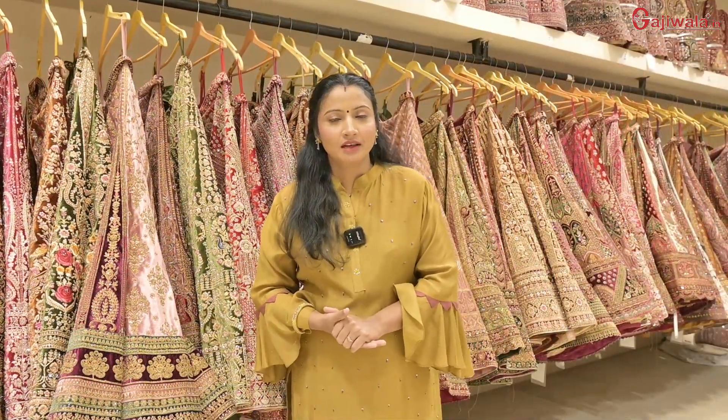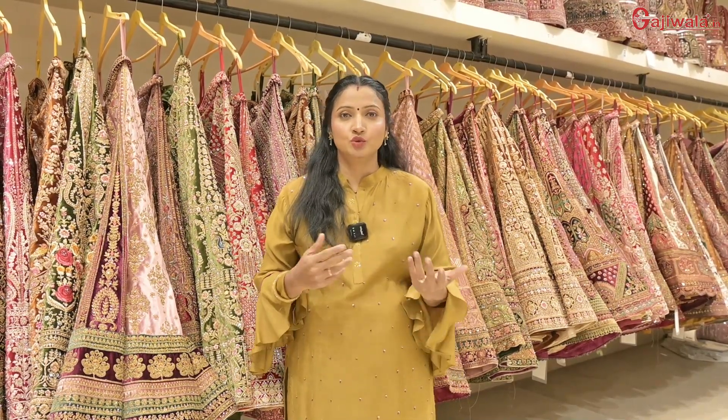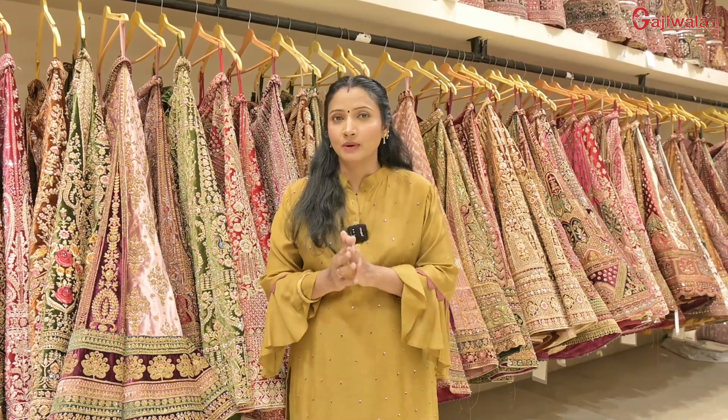Whoever you want to take, they are going to be in double dupattes, and also in an easy way. You will get a lot of benefits. Whatever you want to do, you will get a 100% sale, because here there are double dupattes.